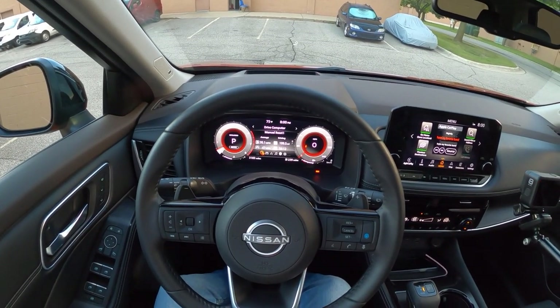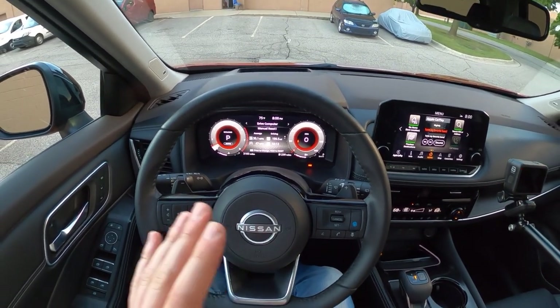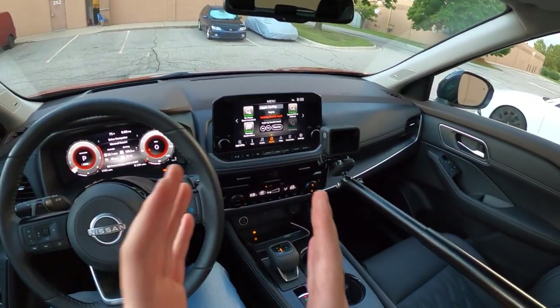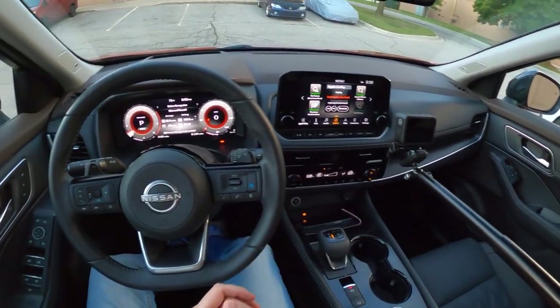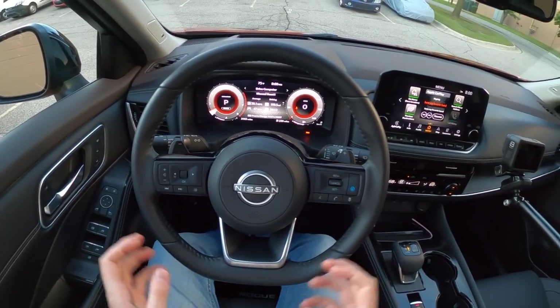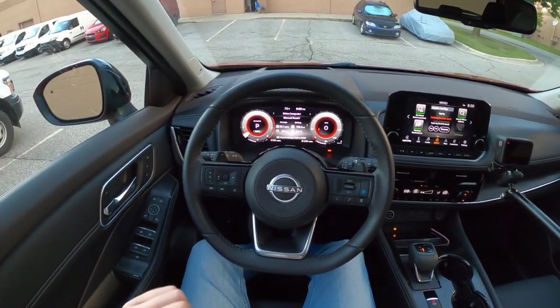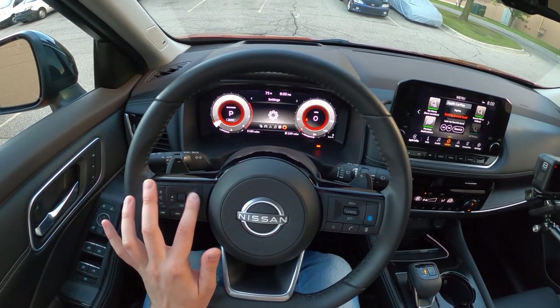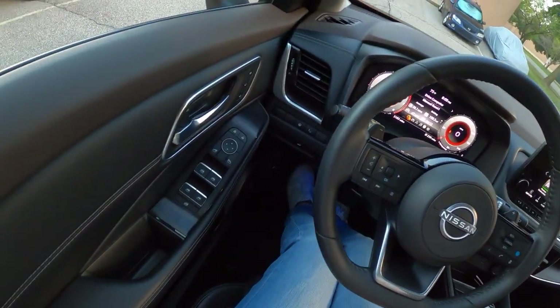One thing that's frustrating about this cluster is I have not found a way to check your tire pressure. And not only have I not found a way in the cluster, I haven't found a way in the infotainment screen to find out how much air is in my tires. So even if it does exist, it is not easily accessible. Comment down below if you know where it is, because I haven't found it.